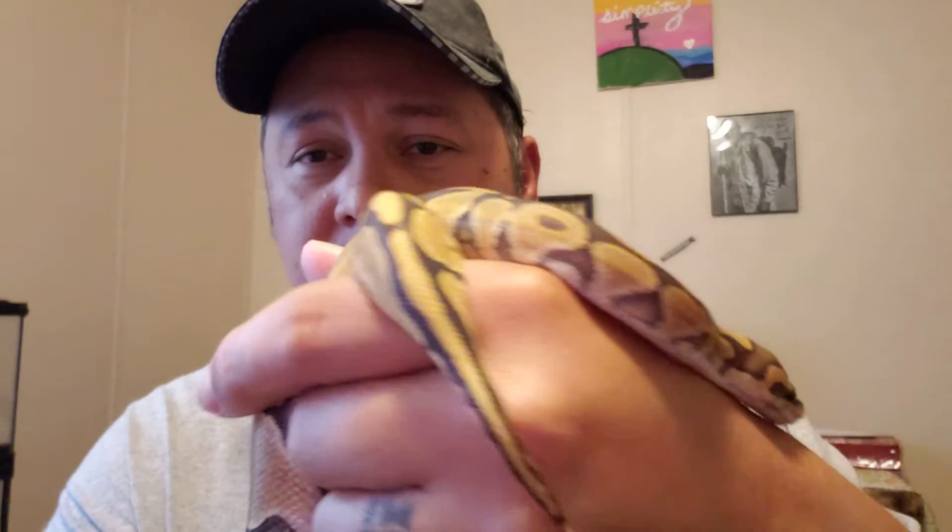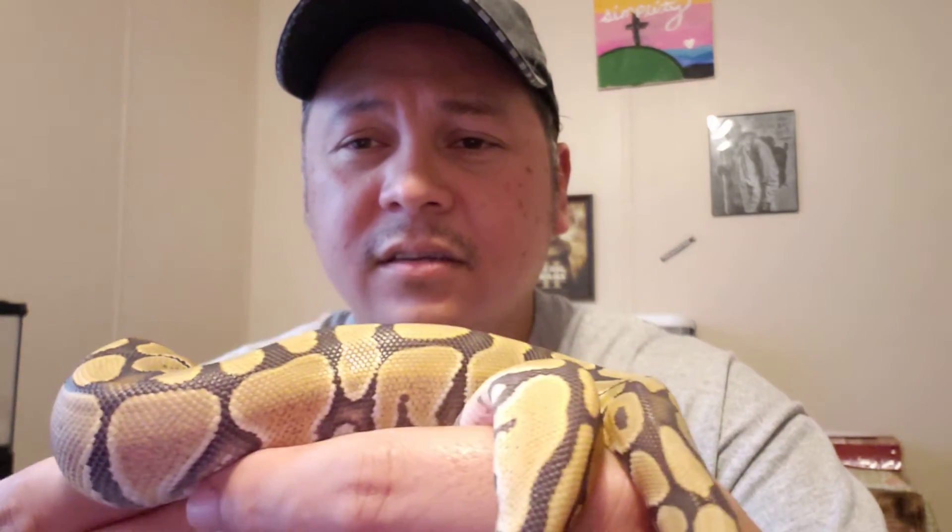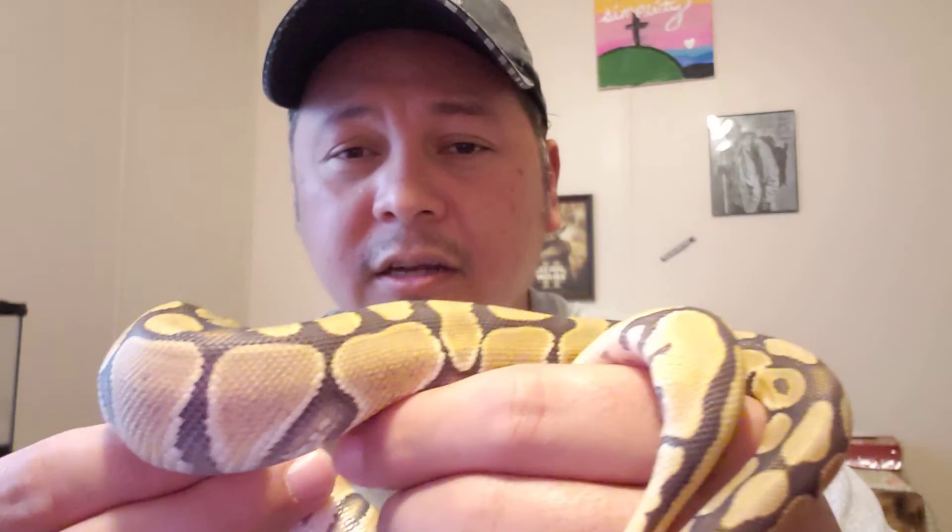We're not 100% sure on his genes. We did not buy him from a breeder, so we do not know what he is. If anybody that sees this has any idea on what he may be, please let me know. His pattern looks like a normal, but his colors are faded — like a ghost.